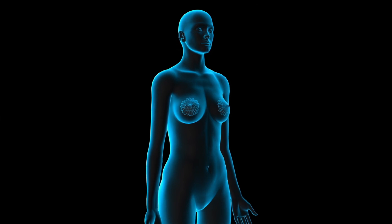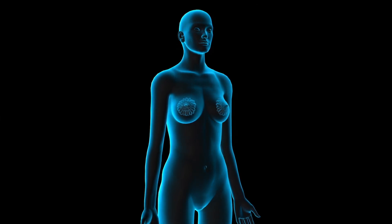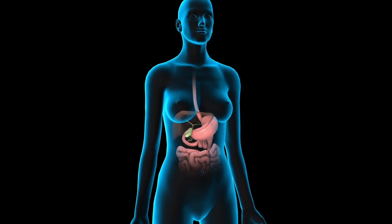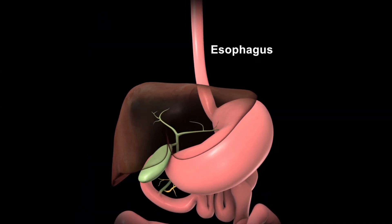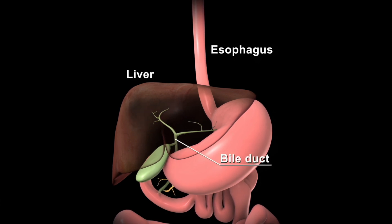Brachytherapy treats cancer in the following organs: the breasts, the digestive system organs, such as the esophagus, and the bile duct underneath your liver.